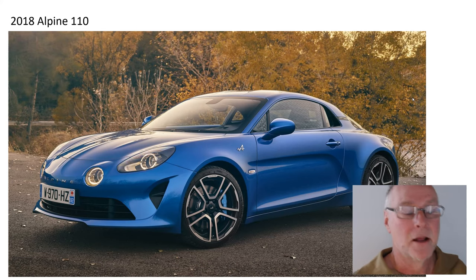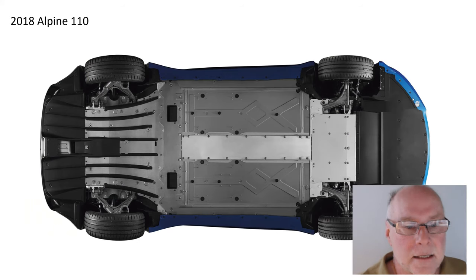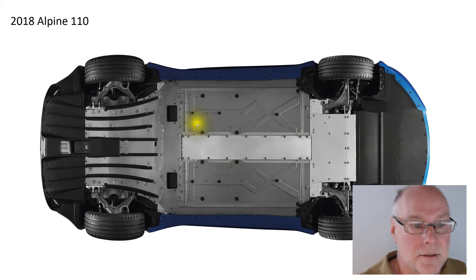The 2018 Alpine 110 is an extraordinarily good car underneath. Starting at the front — this is a mid-engine car, so it can even cover the exhaust pipe effectively. Beautifully smooth undertrays right across, and then a rear diffuser even with strakes — longitudinal strakes in that rear diffuser.